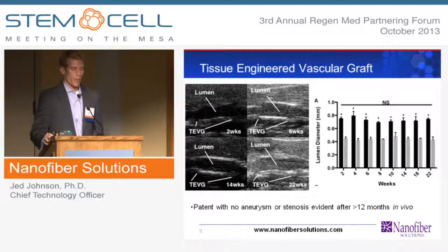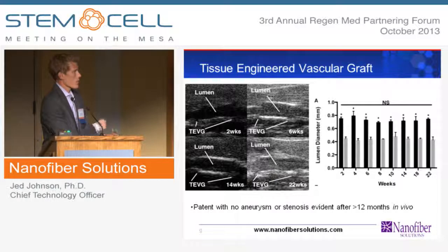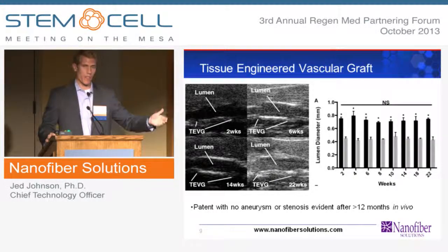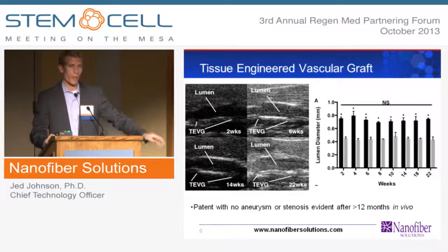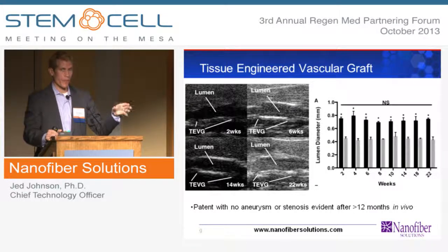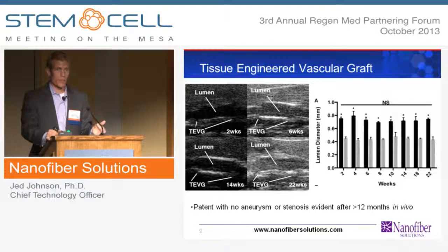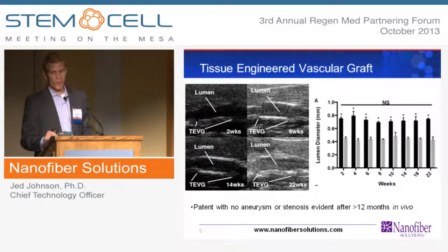As we monitor this over time, we do Doppler ultrasound to monitor graft patency as well as aneurysm formation. The lumen diameter is staying constant throughout the time course. We also have in vitro degradation data — our tensile strength is essentially gone at around the 22-to-24-week time point, meaning what we have is essentially a brand new blood vessel. With his pediatric focus, the scaffold's ability to degrade and be replaced by native tissue is critical because the patients are going to grow. This opens up pediatric applications that weren't addressable before, and also addresses long-term stenosis concerns with adult grafts like Gore-Tex in the vascular system.